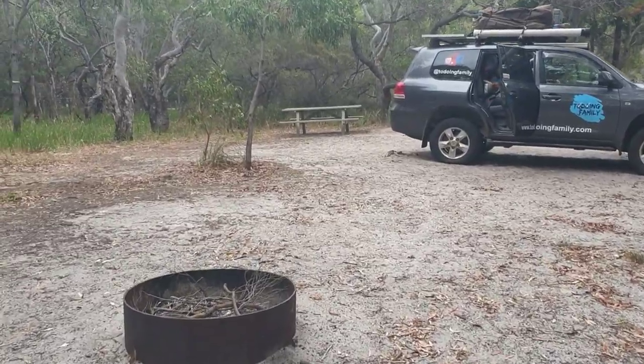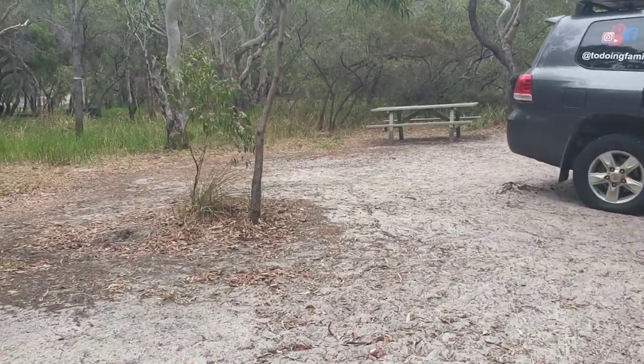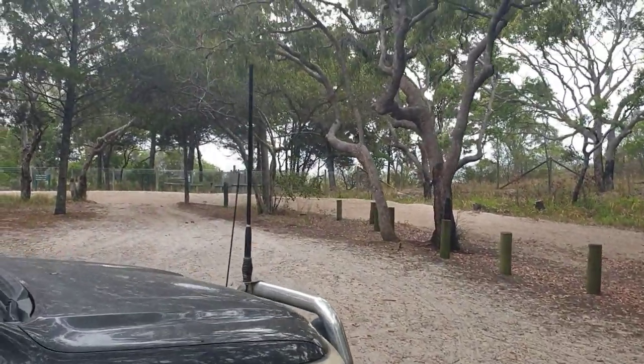Just like that, camp's packed up — looks like we've never been here. We're going to get an hour past Eloy Creek. The high tide was about an hour ago, hoping the timing is right to get across. They say two hours either side of high tide. Let's roll that dice.